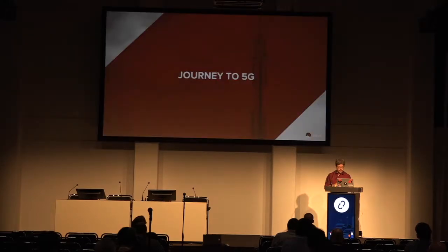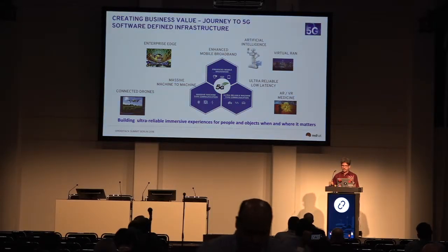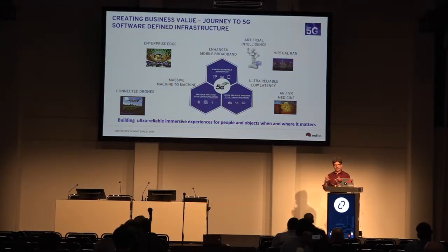The mobile network is going from an LTE world — AT&T has 5G in the labs, so do others — and some people believe we'll have 5G maybe early next year. In this journey, we'll still use software-defined infrastructure, but with enterprise edge services, faster mobile broadband, much larger machine-to-machine things going on, and very reliable, low-latency type services.